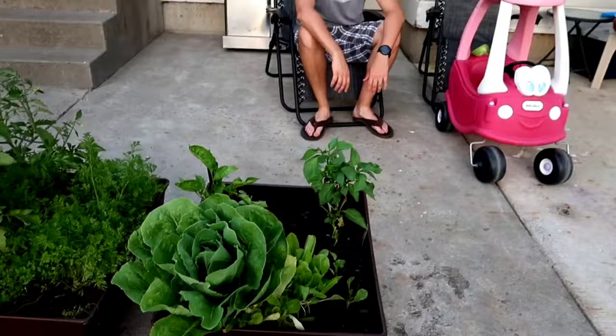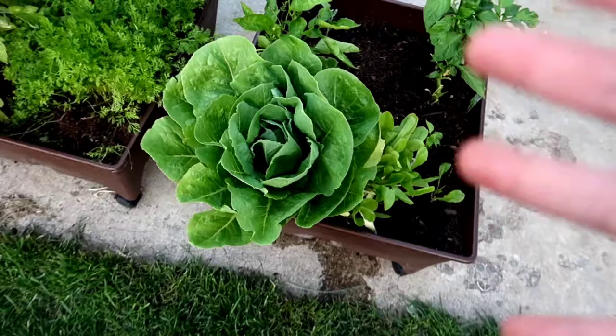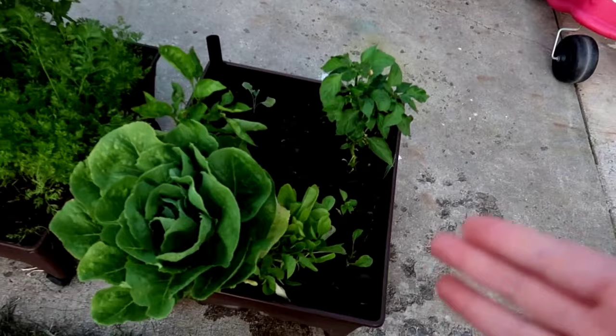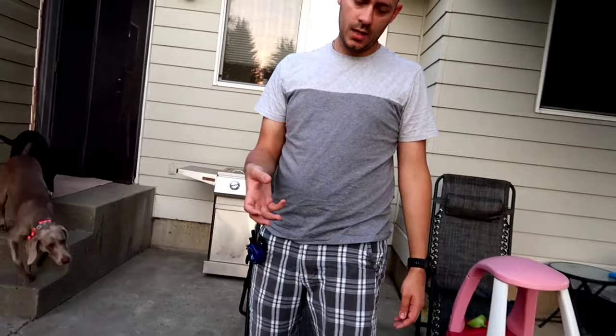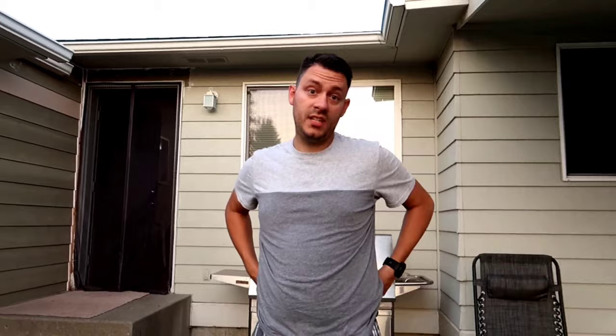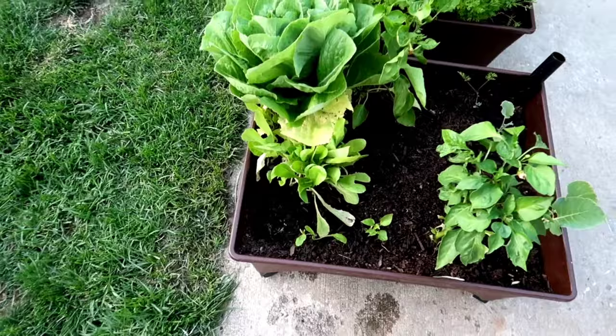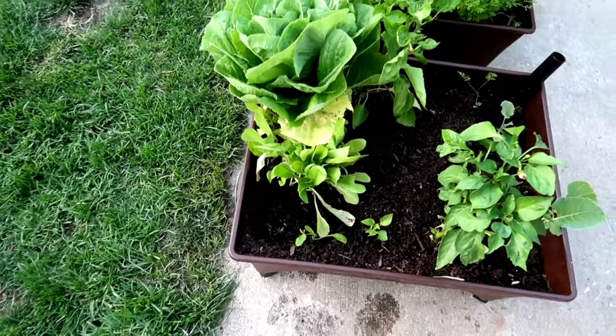So now I'm going to move on to this one — this is our romaine, which obviously is big and beautiful and gorgeous. We had two others. We gave one to a friend, and the other we pulled out to have but it ended up getting frozen — someone made a mistake, on accident. So it's in our worm bin now, and our worms are getting fed from it, which is nice. We have the big one, which we are actually going to cut off tonight because we are having salad. Then we have a bunch of little ones that will hopefully grow really big once we get this one out of the way. We're having salad tonight with it.